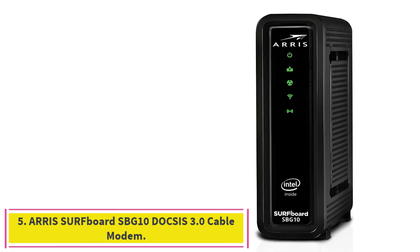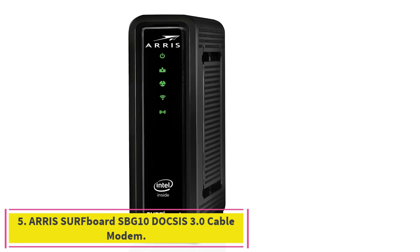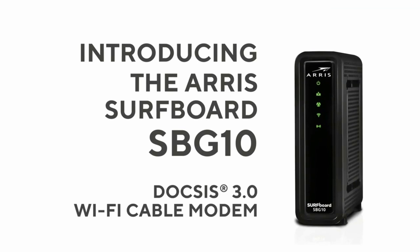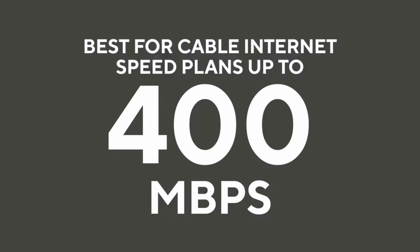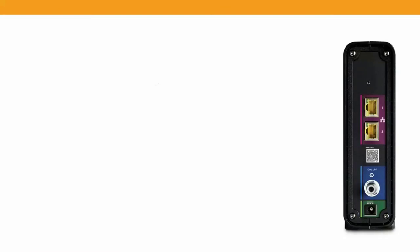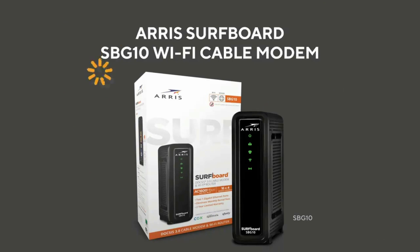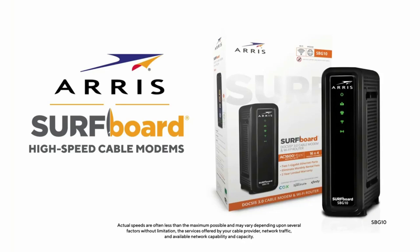Number 5: the ARRIS Surfboard SBG10 DOCSIS 3.0 Cable Modem and AC1600 Dual Band Wi-Fi Router. This is one of the best modem-router combos provided by ARRIS, a brand that has made a name for itself in internet service tools and is known for producing great routers and modems. The SBG10 is compatible with Cox, Spectrum, Xfinity, and others.